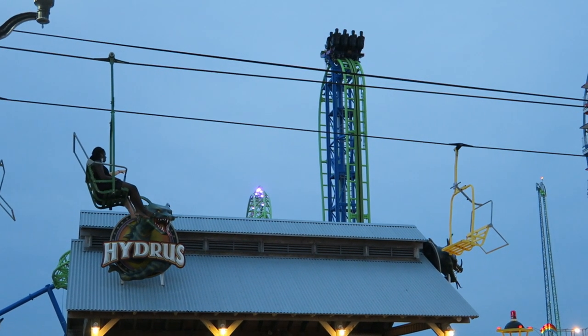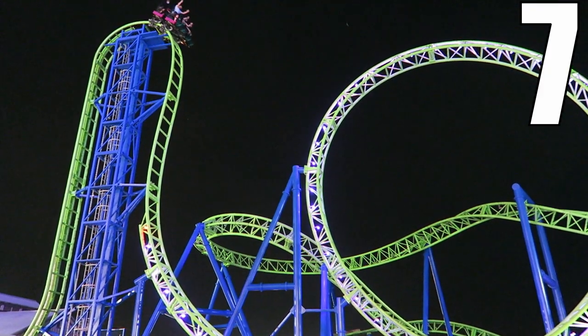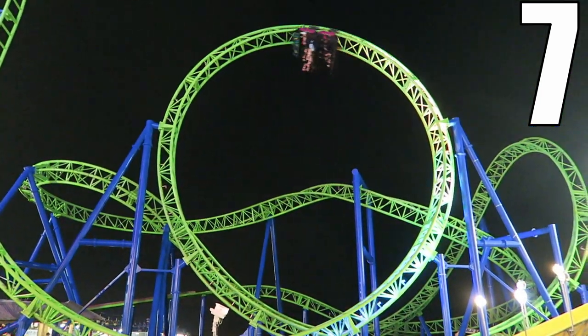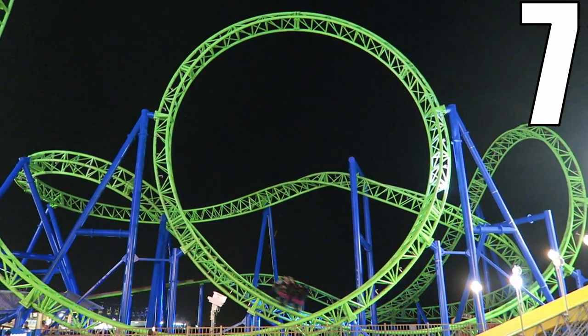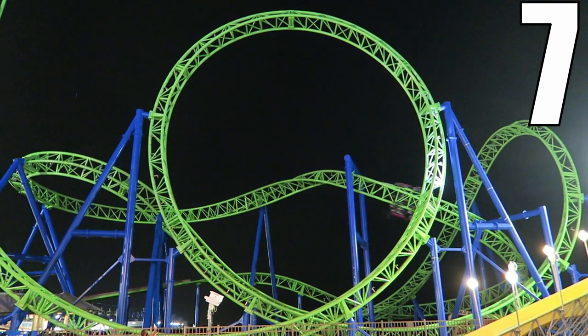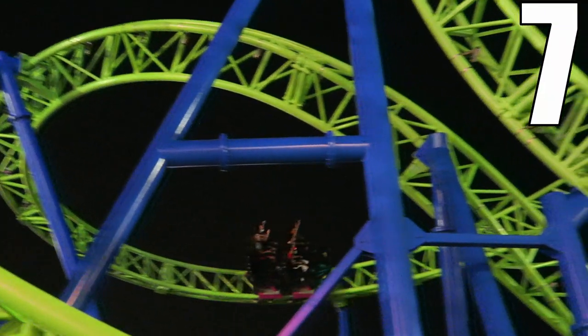I would give Hydrus a 7 out of 10. The beyond vertical drop is fantastic and two of the three inversions have sweet hangtime. The ride is super comfortable thanks to the lap bar only restraints, and while Hydrus is short at only 1,050 feet or 320 meters, it offers a very satisfying ride experience. This is a perfect fit for a boardwalk park like Casino Pier.